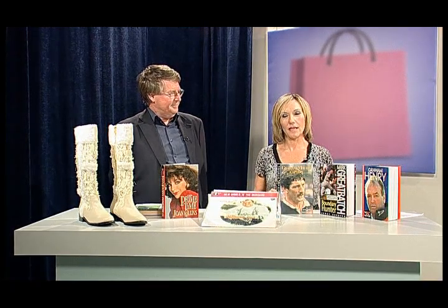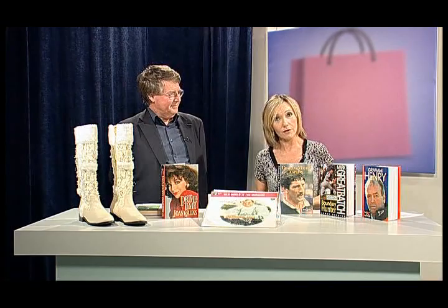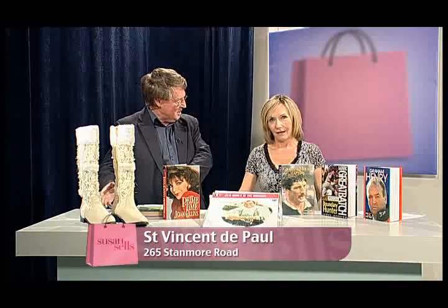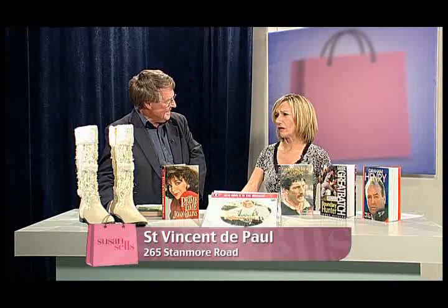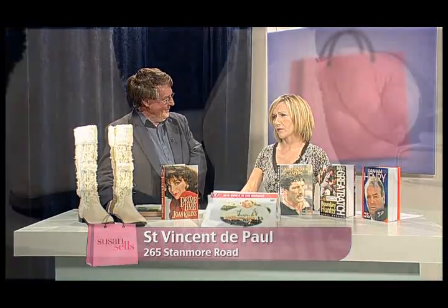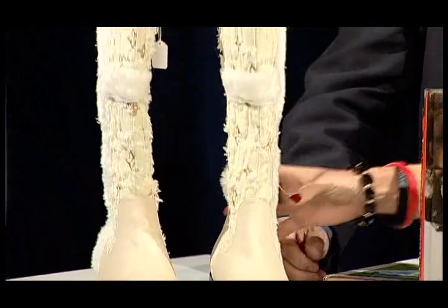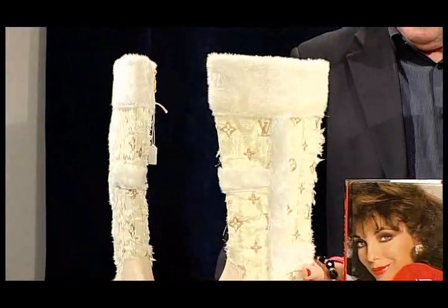The St Vincent de Paul shops — and there are three — have more than just clothes, don't they, Michael? They certainly do. I brought along some real treasures for you today. Let's start with the Louis Vuitton boots, shall we? These are size 42 — nobody has come along to buy them yet because they're not the right size. Size 42, so whatever that is in real money — but not bad for $20, is it? $20 for Louis Vuitton.